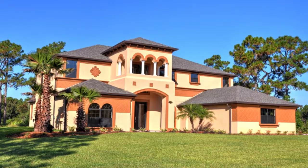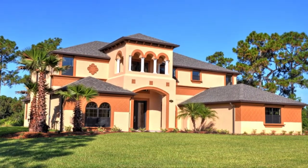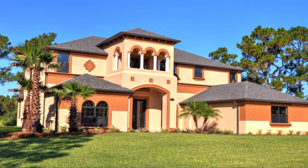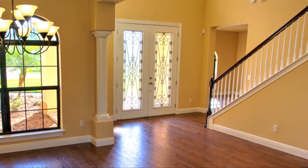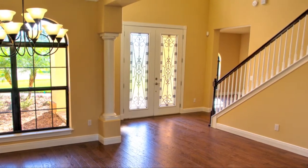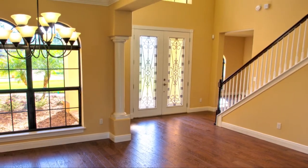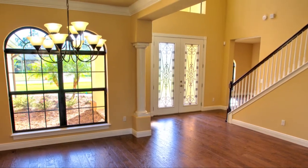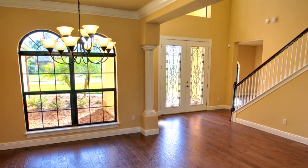Entertain your family and friends within the 4,076 square feet of living space you'll have available in the Teramo. Enter this spacious five-bedroom, three-and-a-half bath home through the beautiful covered entryway, where gracious and sweeping spaces draw you into an inviting first floor living area.